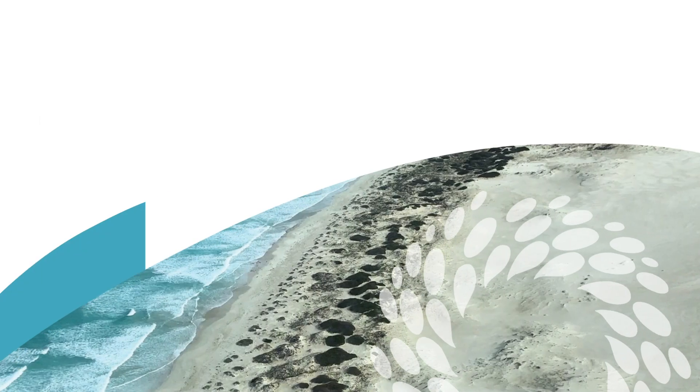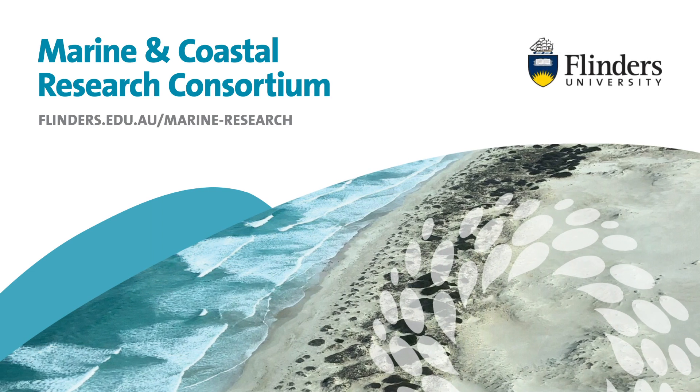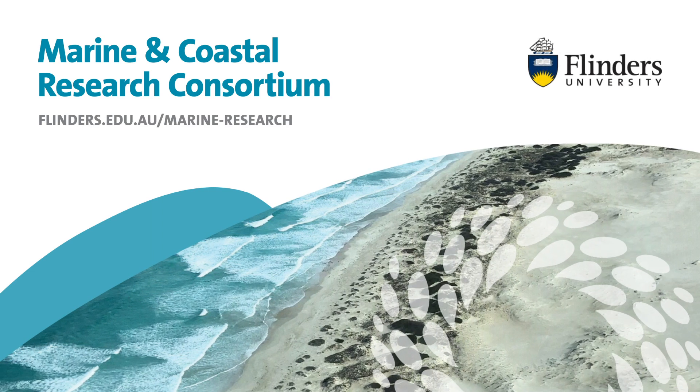The discoveries we're making here at Flinders are contributing towards valuable marine resources, and to supporting responsible economic growth, so that we can leave behind a better planet for generations to come.